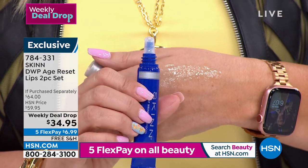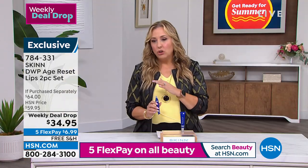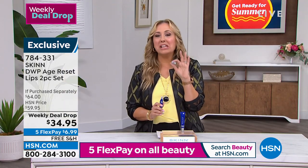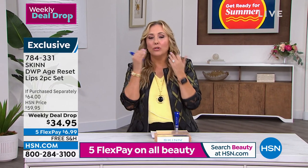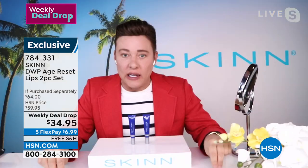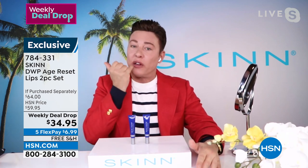Every time you have a product, Dimitri, I listen because I feel like you really know your stuff. As you get older, your lips get thinner and you get that feathering. Can I wear this at night as a treatment, or is this something you put over your lip liner? When should I put this on? To make this a treatment, apply it to the lips two times a day on clean lips.